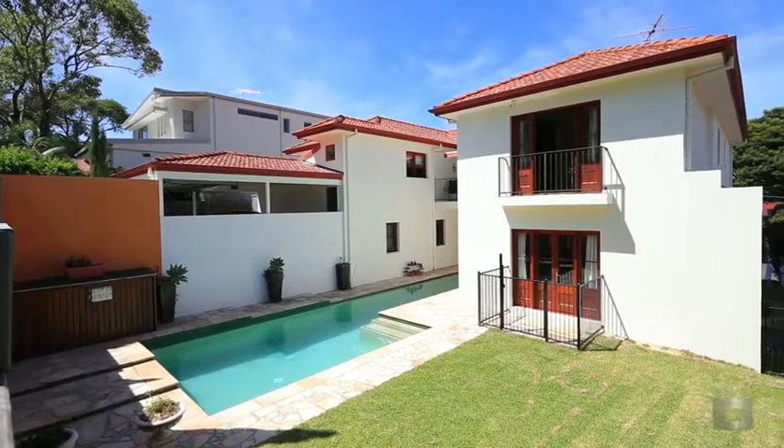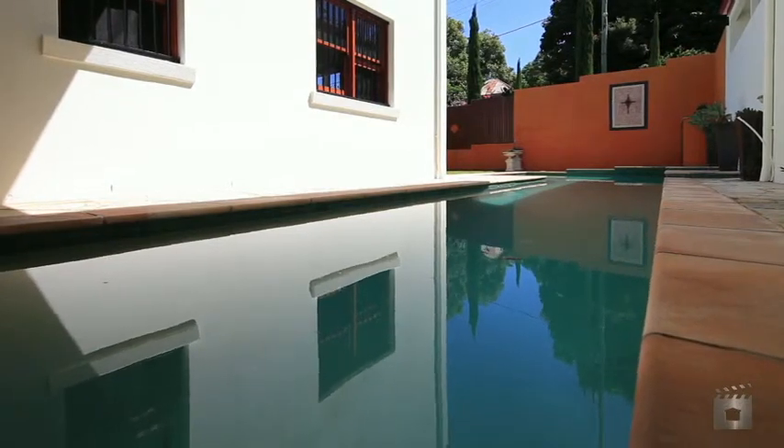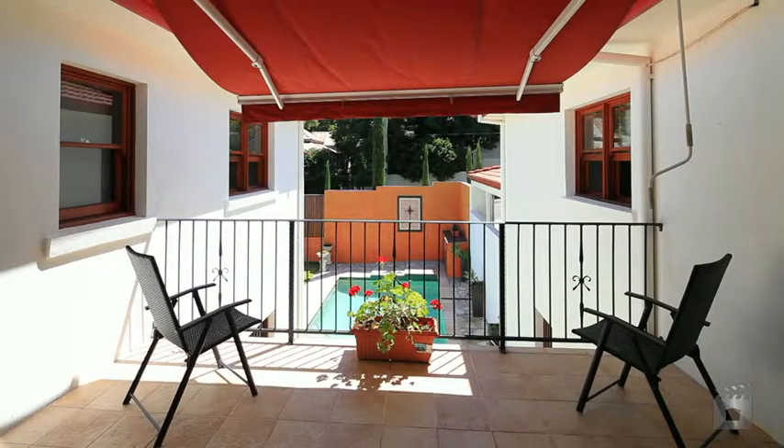With one foot out the door, the owners of this modern, elevated residence have already packed the boxes and are ready to do whatever it takes to sell their property.